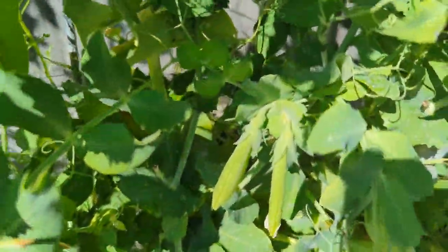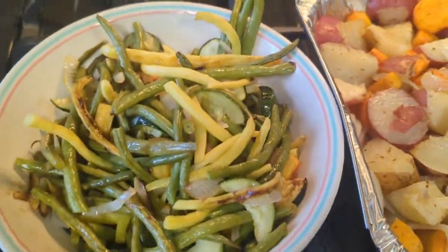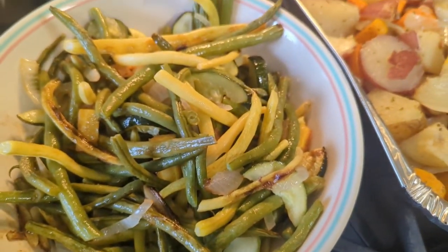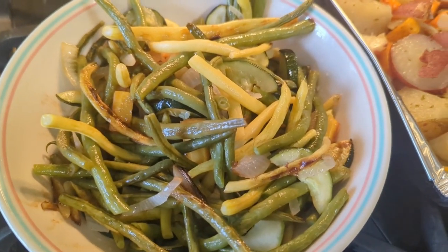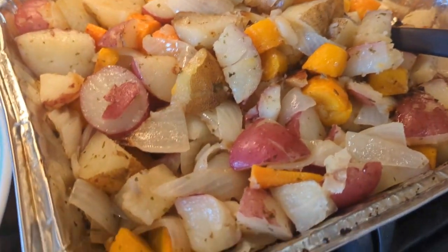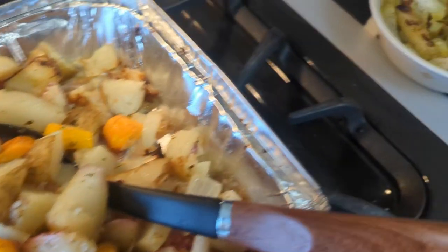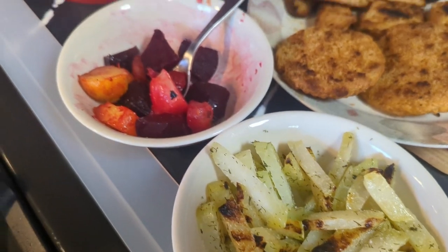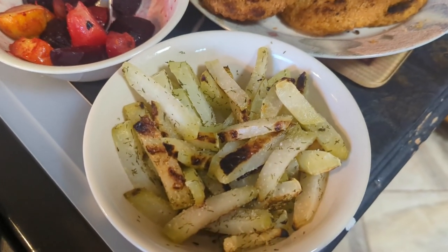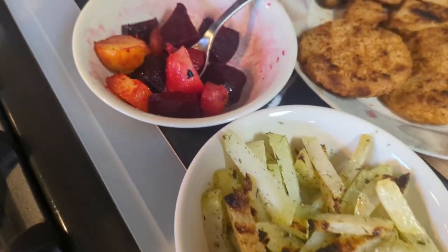We had this amazing dinner. What am I looking at here, Dawn? Green beans and wax beans and squash from the garden. Potatoes and carrots from the garden. Onions, though those aren't from the garden. This is the kohlrabi, which we didn't know about until we watched Eric and Ariel eat it on Simple Living Alaska. And it's actually pretty good. And the beets are from the garden.